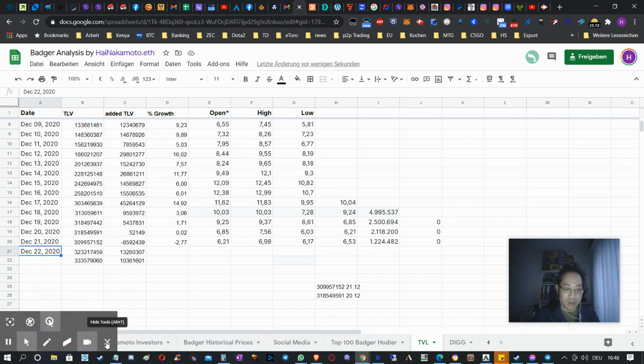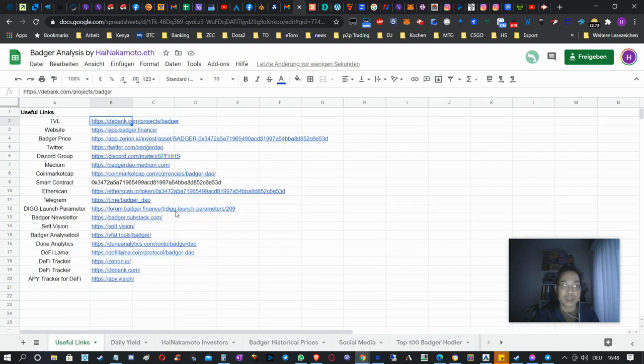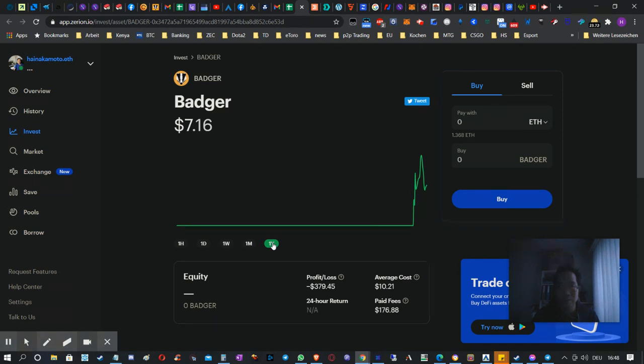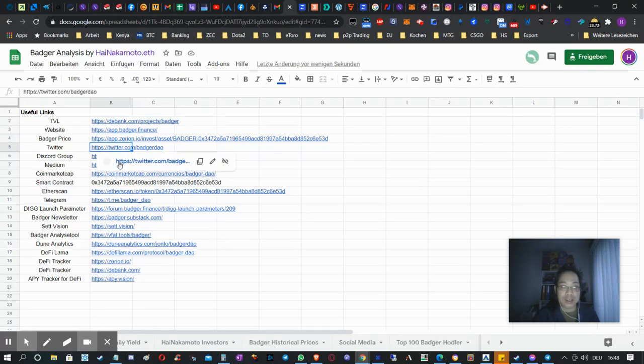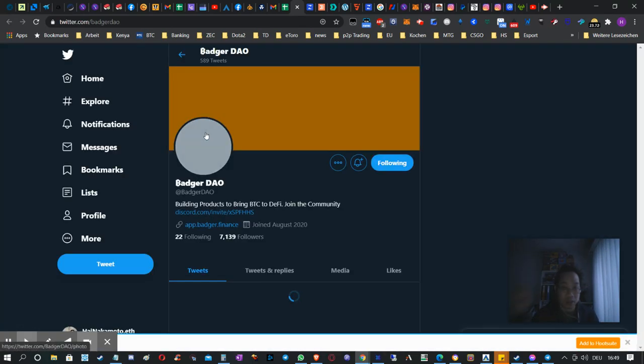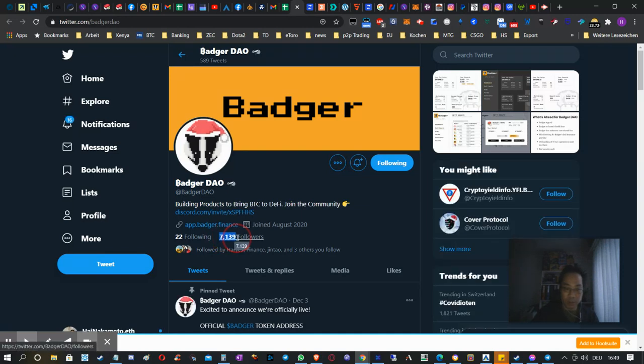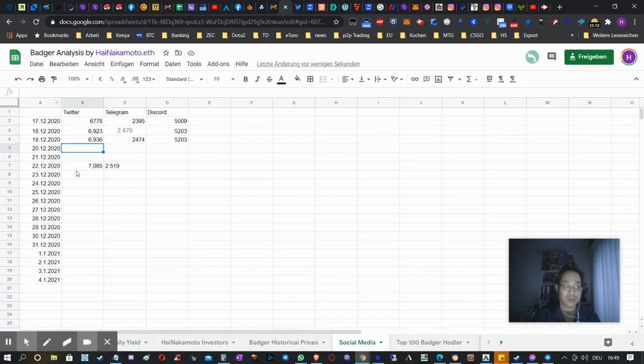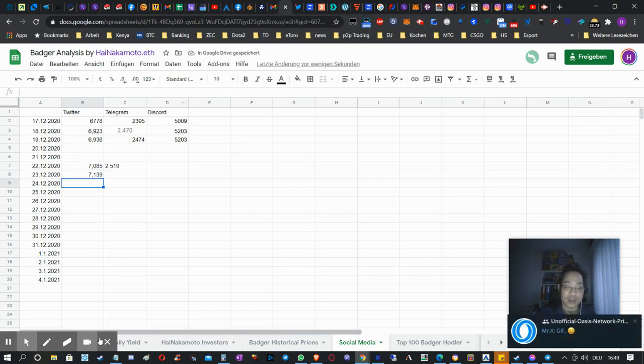I basically track all those things. This is the website itself — here you can get an idea of the price. This is not really super important for me because I can just track the price of Badger itself. You can also track it on CoinMarketCap but you can just see the price here. Right now it's a little bit down, but what matters for me is how much it's worth, not what the price is. I also track Twitter followers, because the bigger the community, the more people that are going to invest.